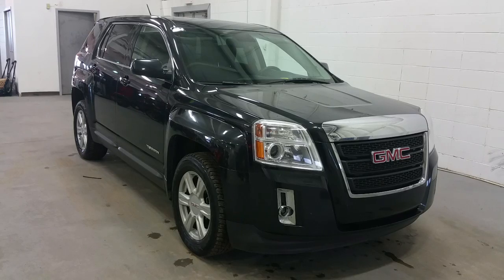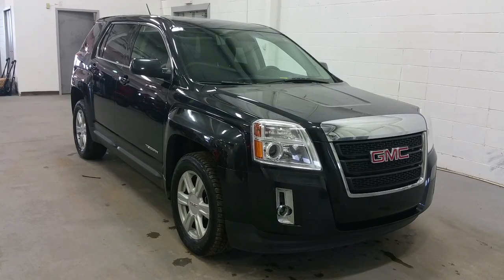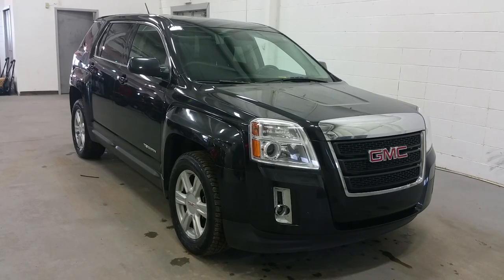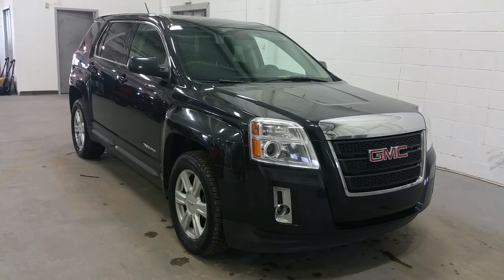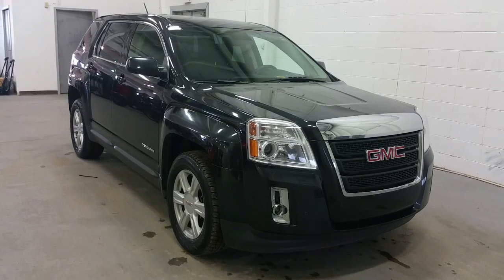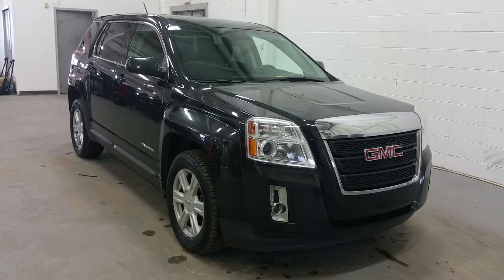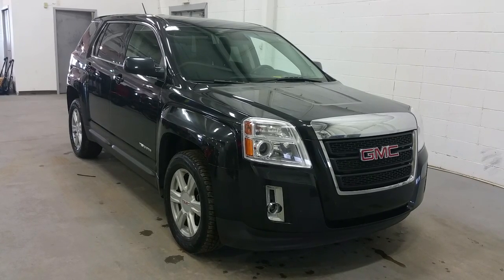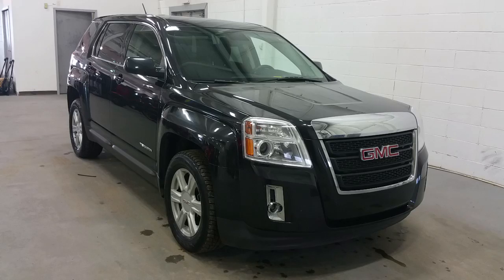Today we're checking out a tour of a pre-owned GMC Terrain SLE edition in onyx black exterior paint with color-matched ear caps and door handles. This vehicle has projection headlamps at the front as well as halogen fog lamps, a tri-bar grille with chroma accenting, and alloy wheels.